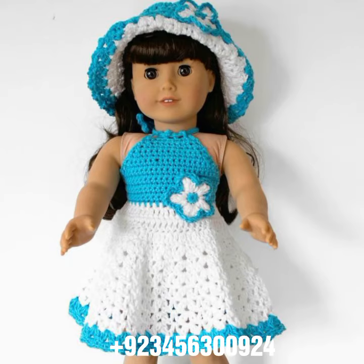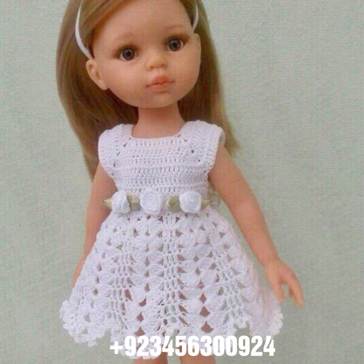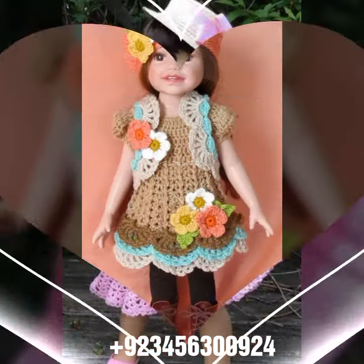Share my videos with your friends and relatives, and also give your feedback in the comments section about the collection — how was the video, how was the design. Dear friends, now goodbye till the next video. See you soon with a new collection. Remember me in your prayers. Goodbye, bye!